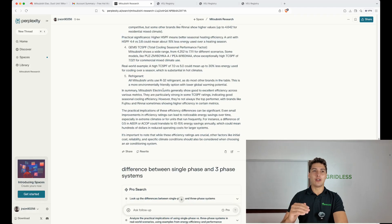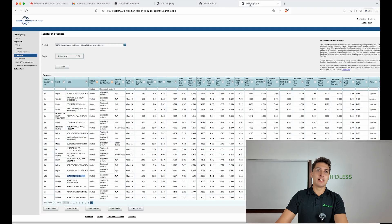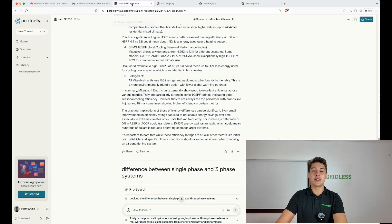I ran a study on the efficiency of all the units in the VEU program against Mitsubishi, and here's what it comes up with: Mitsubishi generally shows good to excellent efficiency across various metrics. They are particularly strong in some areas, indicating good seasonal cooling efficiency, but sometimes they're beaten by other top performers. Nothing out of the ordinary — a very efficient brand.